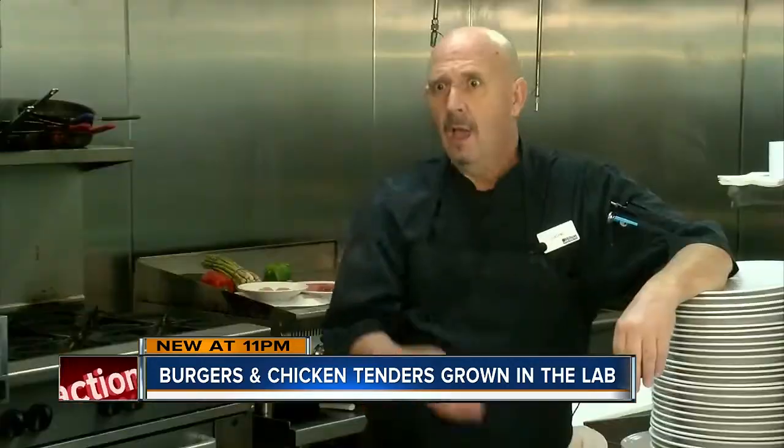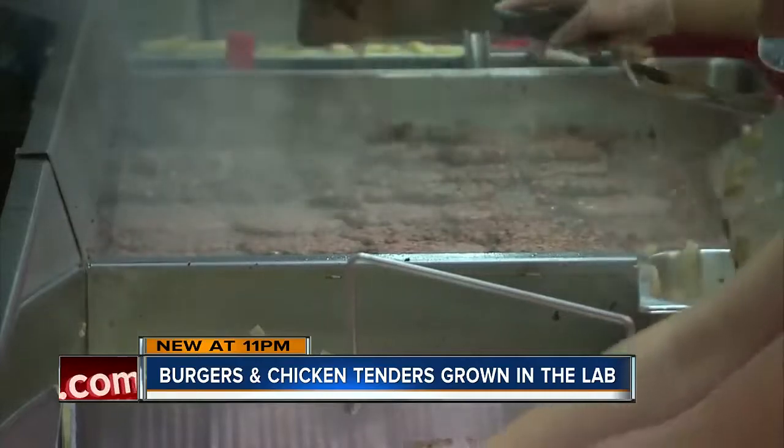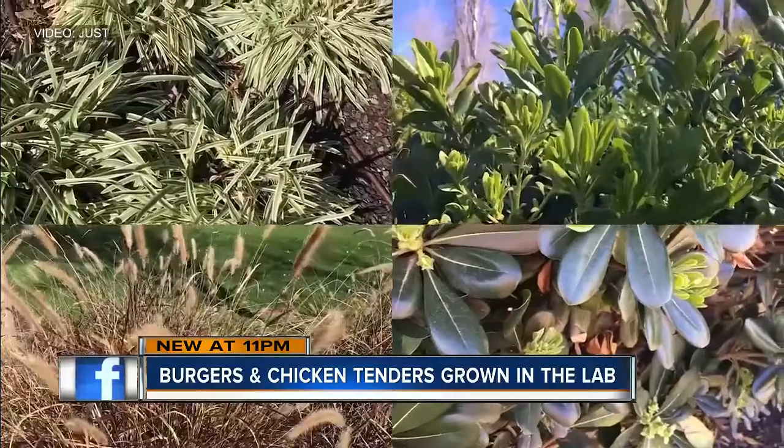But here's the downside: there's no connective tissue and no fat, and that's what adds the taste. However, food scientists have already figured out a way to add the taste back in, using protein from plants.